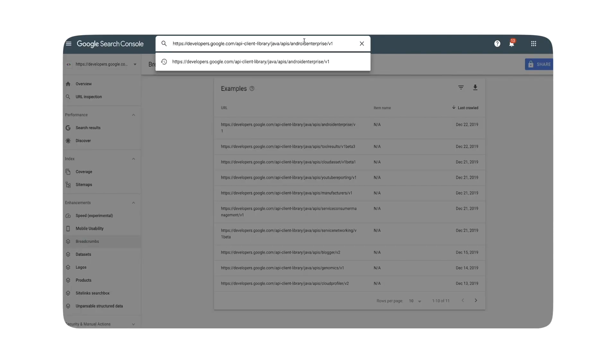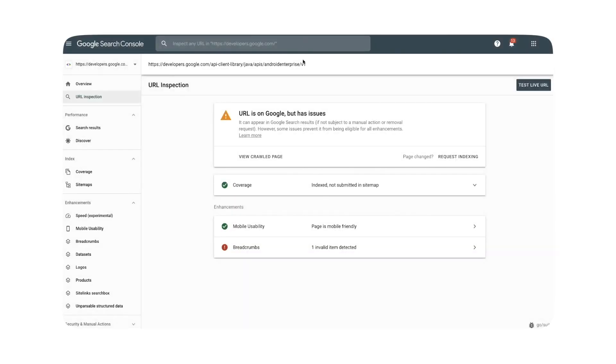Otherwise, Google may not understand your content correctly and not show it as a search result, even when it's perfectly relevant. You can use Google's URL inspection tool to make sure it can index your webpage correctly and pull it out for future searches.